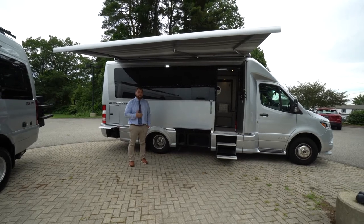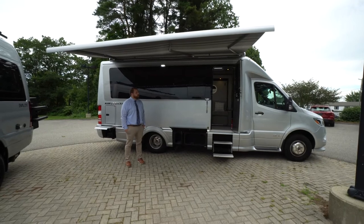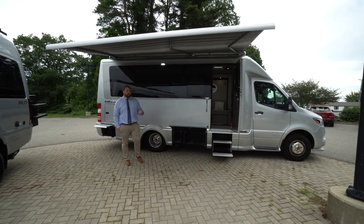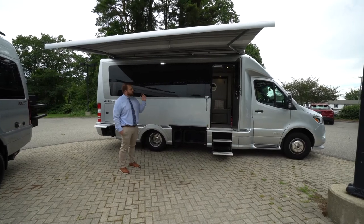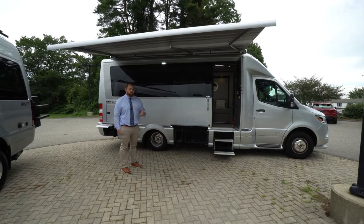Hi everyone, my name is Tom McCrubry. I'm here at Prime Mercedes-Benz in Airstream up in Scarborough, Maine. We have here beside me a 2021 Airstream Atlas that is available for sale. I want to put a quick video tour together for this unit. We're going to walk around the exterior of the vehicle and then go check out the interior and the living quarters.